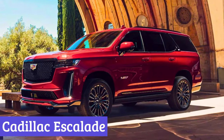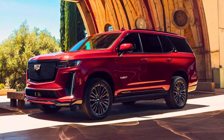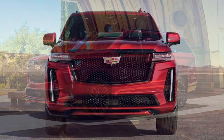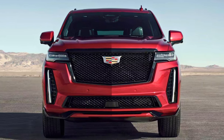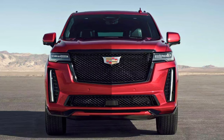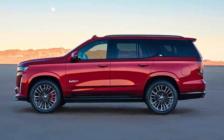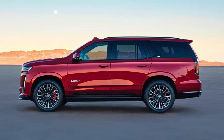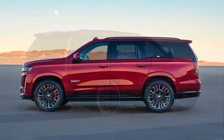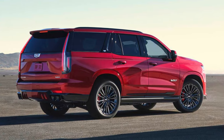Number 4: Cadillac Escalade. The Cadillac Escalade, a name synonymous with luxury and presence, rolls into 2024 with a familiar flair and a foot firmly planted in the future. This year's edition boasts a head-turning design both inside and out — the iconic silhouette remains, but sharper lines and a more sculpted fascia give it an edge. Inside, it's a tech haven with a curved OLED display stretching across the dashboard, putting information and entertainment at your fingertips.